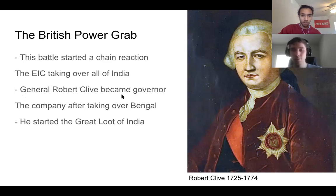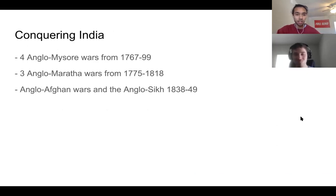Once they took over Bengal, they realized they wanted to take over all of India. Robert Clive was the governor-general who initially took over Bengal. The next 200 years after 1757 were called the Great Loot of India, during which the British took a massive amount of money and resources. Interestingly, Robert Clive committed suicide in 1774 after being acquitted for stealing from India.